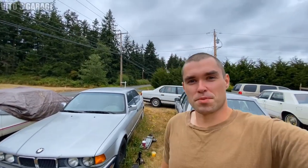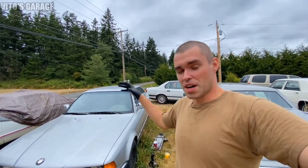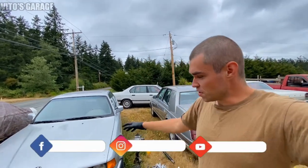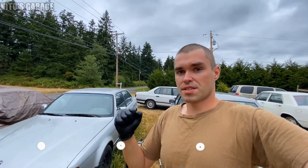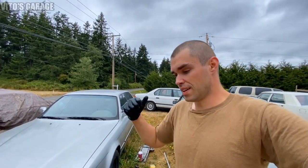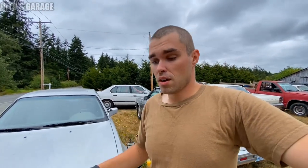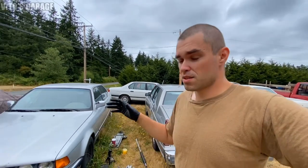Hey guys, welcome back to Video's Garage — thank you so much for watching and tuning in. Today is finally the day I want to get this BMW up and running — this amazing BMW 750 V12. I really love this car. Today, hopefully, is the day. I gathered up a lot of parts and hopefully we can get this car back on the road. We should be good to go after today's repair.